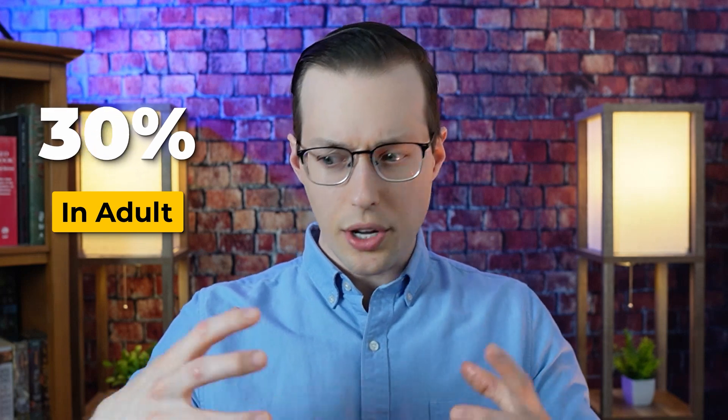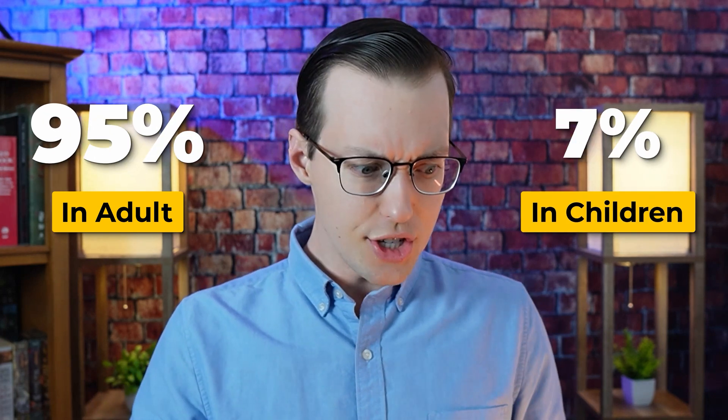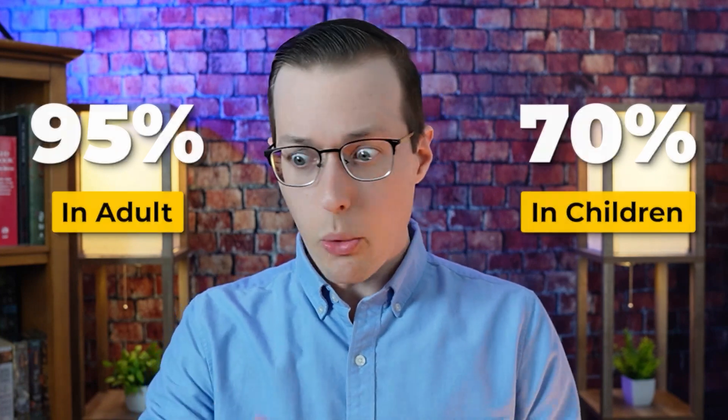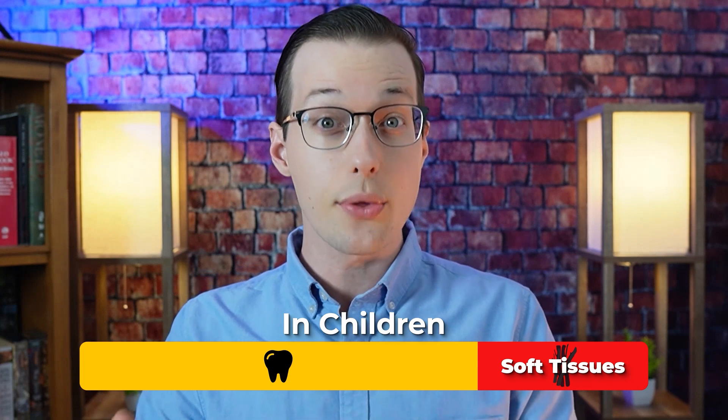In adults, the rate of absorption of lead into the bones and teeth is nearly 95%, but in children it's only 70%, which means the other 30% goes to the soft tissues to cause serious health consequences. To be clear though, adults can suffer serious adverse effects from lead as well.